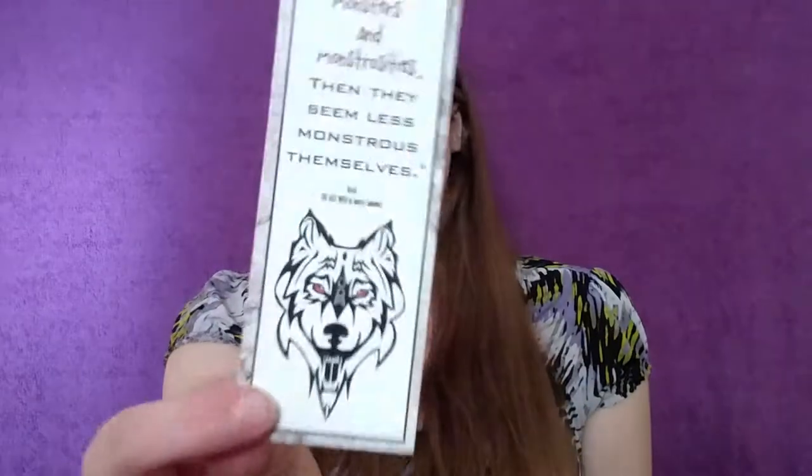Let's see what the bookmark says: 'People like to invent monsters and monstrosities. Then they seem less monstrous themselves.' There's a little wolf on it, which I assume is themed to the book. I'm really excited with this box this month. I think April is probably still my favorite box, but I'm really impressed with this month as well.